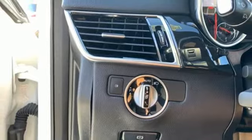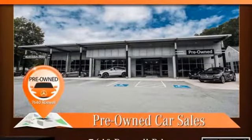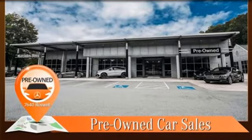Dual zone climate control. Auto tilt away steering column. And twin turbo V6 engine. Get the best, get Mercedes-Benz. Take it for a test drive today.